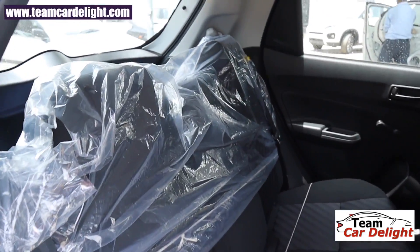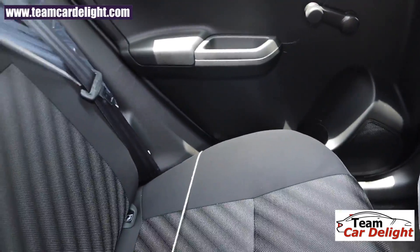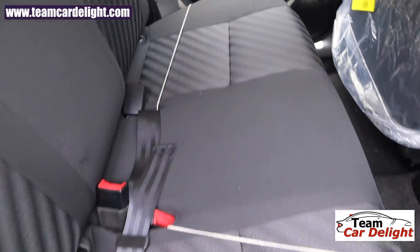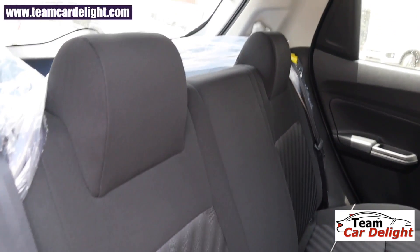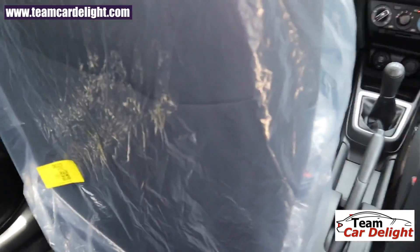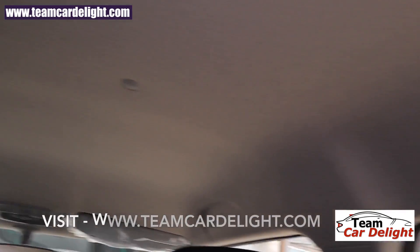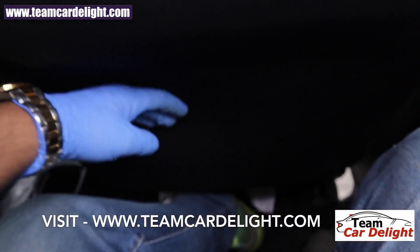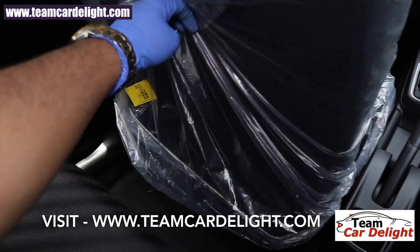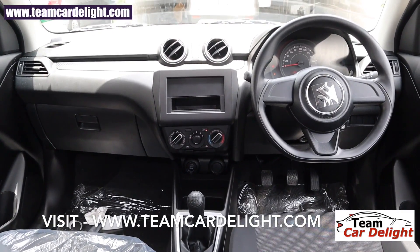The rear seats are quite comfortable, especially the under-thigh support and cushioning, which is quite brilliant in the Swift. There are two fixed headrests in the rear. Behind the front seats there are no newspaper or magazine pockets. There is a grab handle on both the left and right sides. Legroom and headroom are quite decent. That is the complete dashboard look of the Swift base variant.